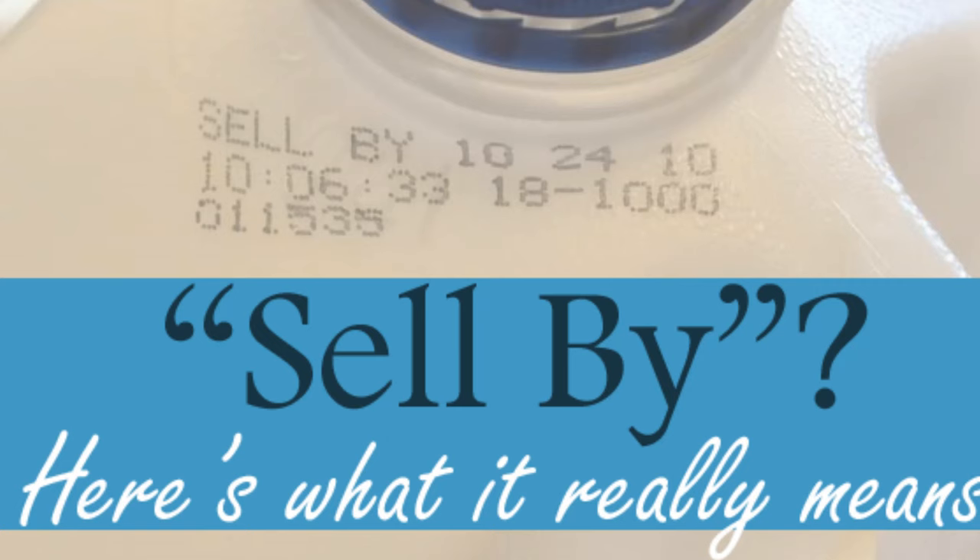A sell-by date is determined by producers to inform sellers when to remove items from the shelves. The goal is to ensure that customers receive the item at its optimal quality, which can last for several days to several weeks past the date, depending on the item. Milk, for instance, according to Consumer Reports, should last five to seven days past its sell-by date if stored properly. There's that word again — stored properly. Pay close attention, people.